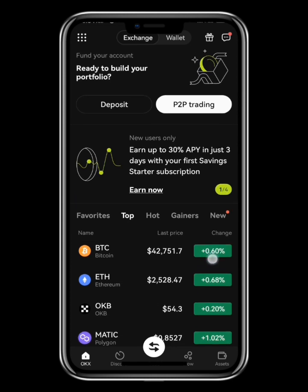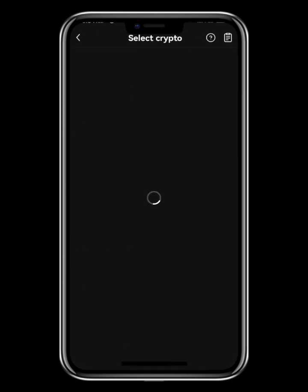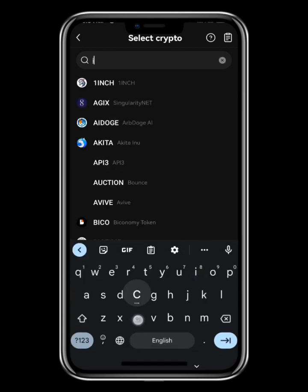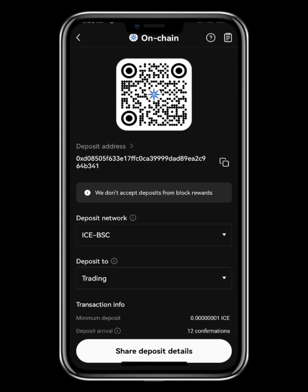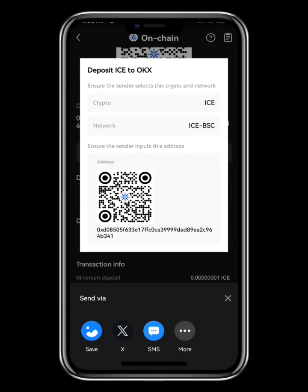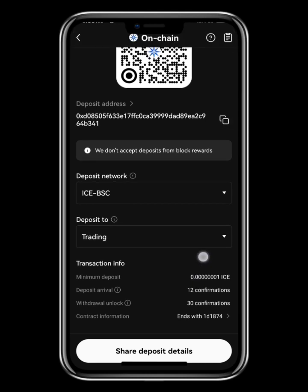Once you're on the Exchange page, click on the Deposit button and search for ICE Network — just type 'ICE' in the search bar and click on it. You can see it's on the BSC blockchain, and here is my deposit address for ICE Network. Copy this deposit address.